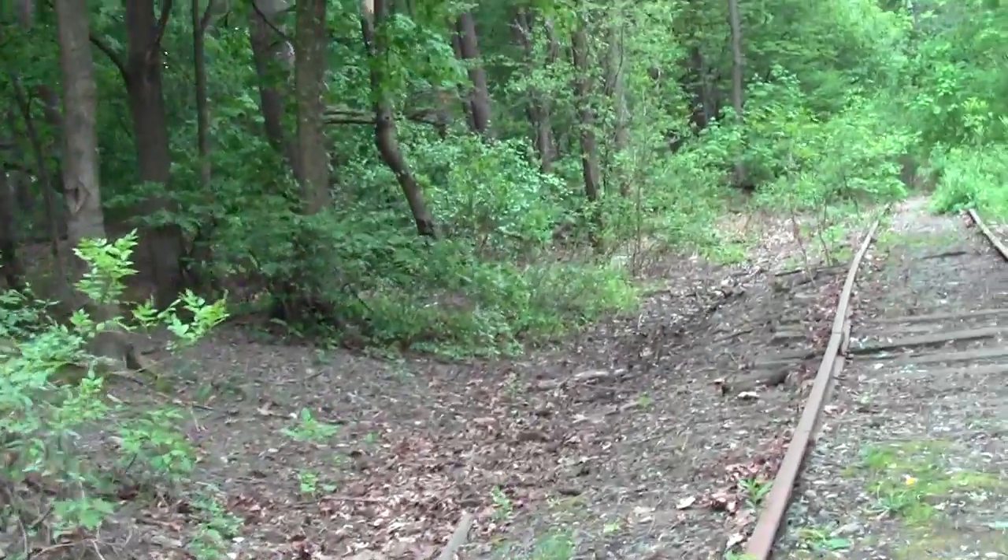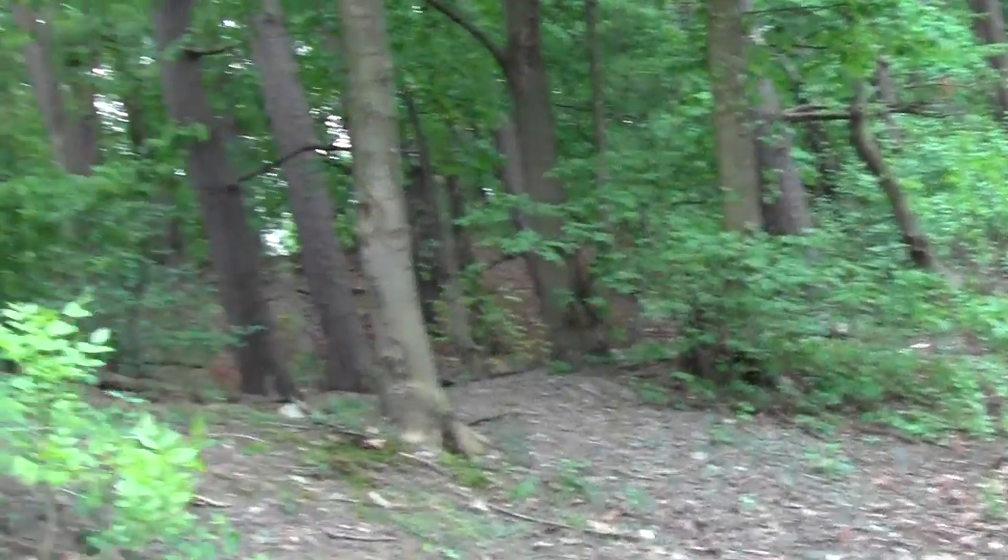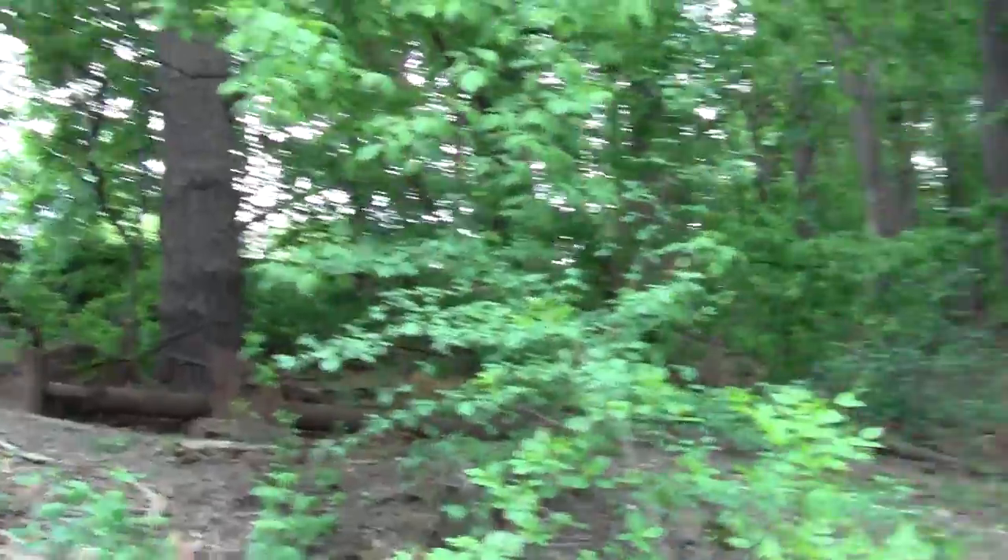Yes, there is some evidence of it being maintained as a kind of vernacular path. I can hear scuttling squirrels.